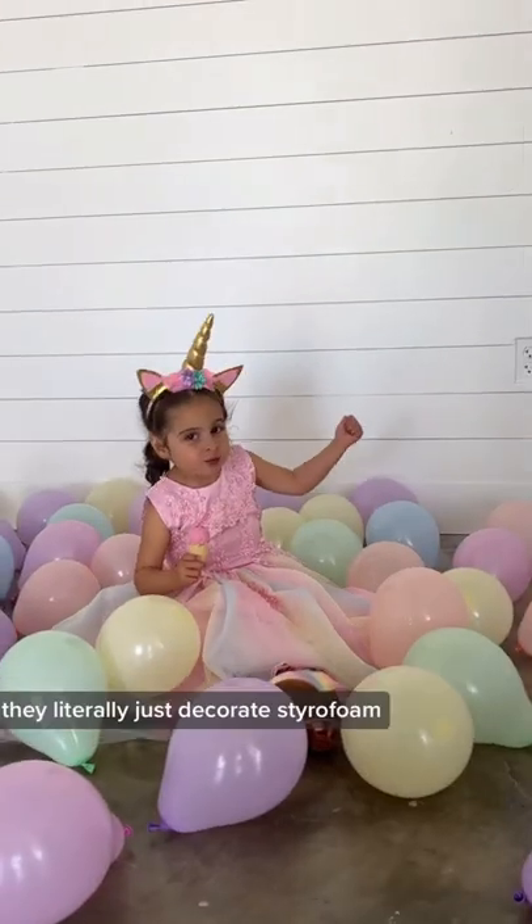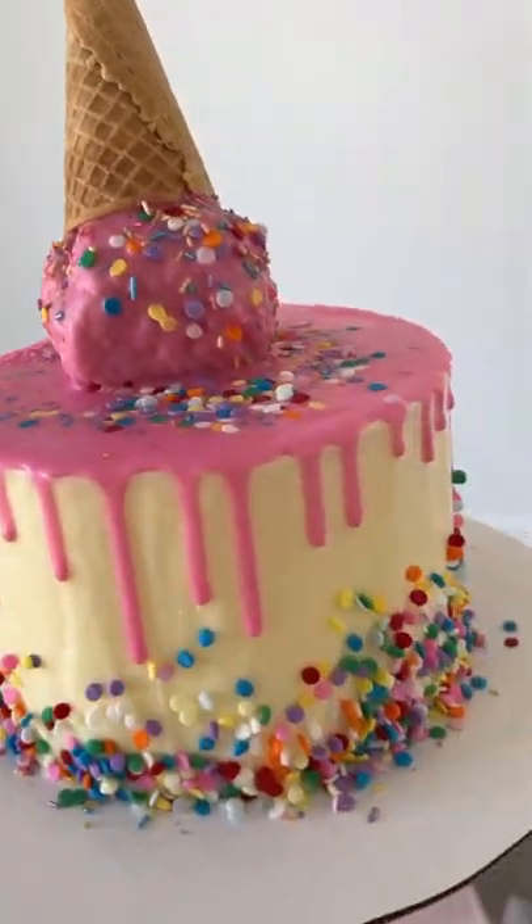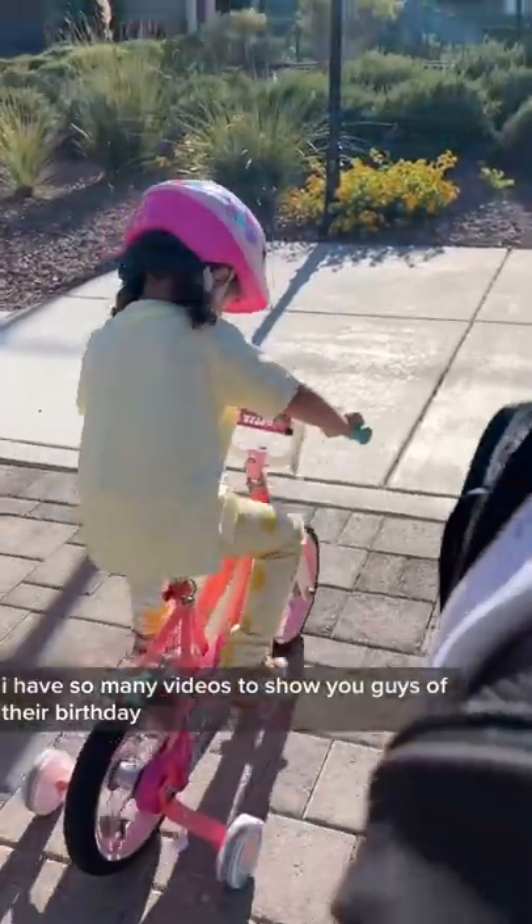Did you guys know you could order fake cakes? They literally just decorate styrofoam but it looks so real. I have so many videos to show you guys of their birthday, I cannot wait.